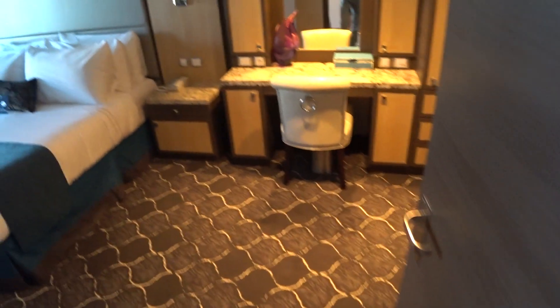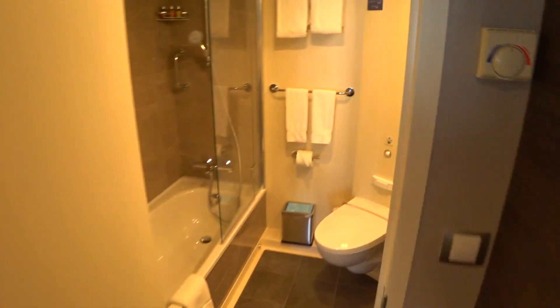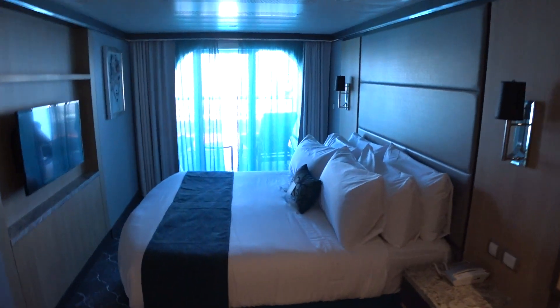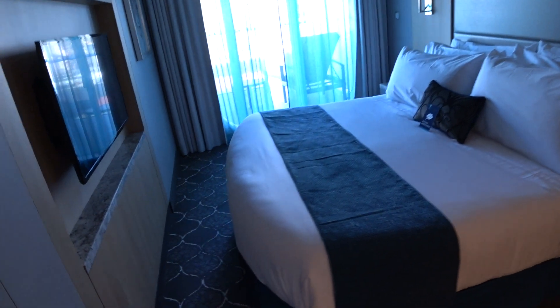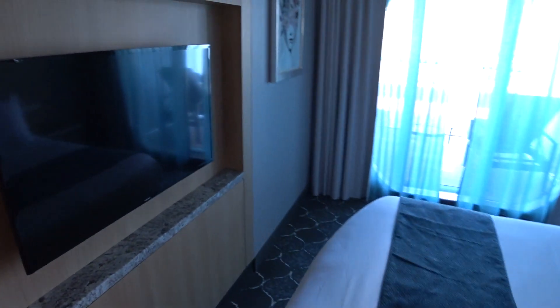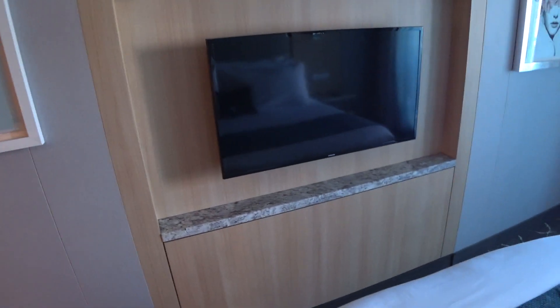Now we'll have a look into the master bedroom. Of course you have a full bath here as well, with a single sink, a glassed-in shower and tub combo, and a removable shower head. In the bedroom, you have another large queen that converts to two twins as well, and yet another TV in the master bedroom.